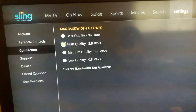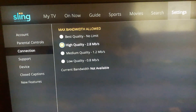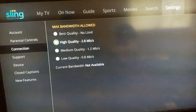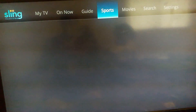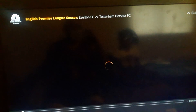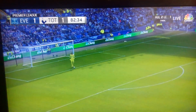What you have to do is switch to high quality to guarantee that you're getting enough bandwidth to run Sling TV properly, and that will fix your streaming issues. Then you can go to your guide and watch TV without interference.